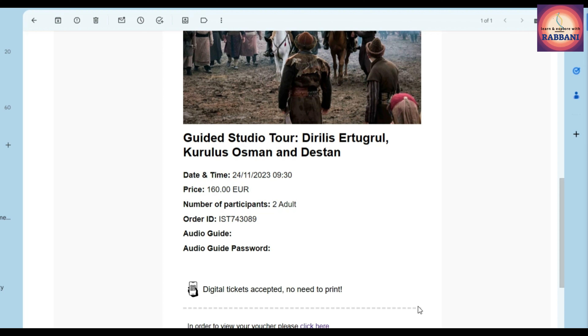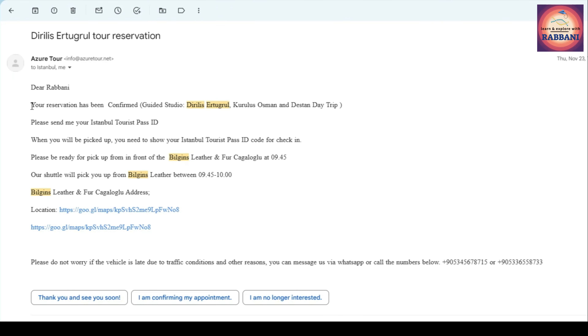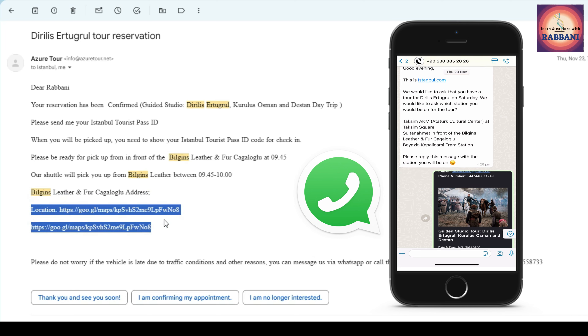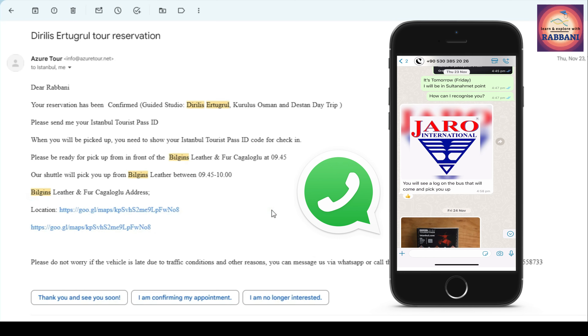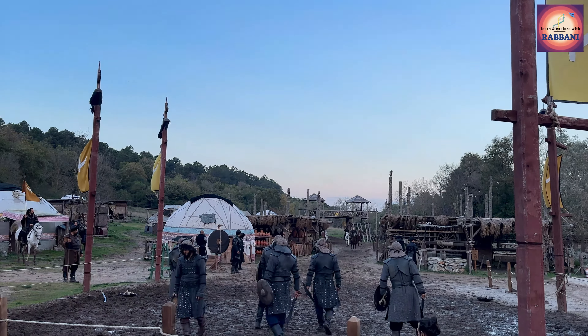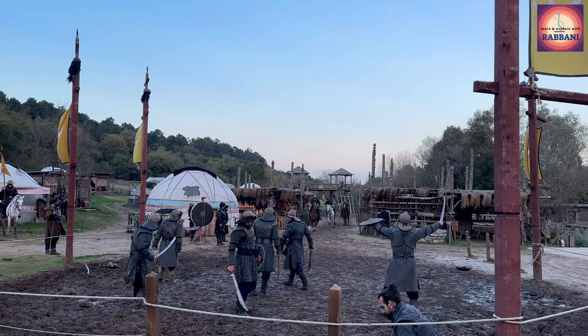They will send you a confirmation email immediately. You will also receive some other confirmation mails and pick-up location details based on your chosen location during WhatsApp communication. For me, I had chosen the Sultanahmet pickup point, which was three to four minutes walking distance from the drama store.